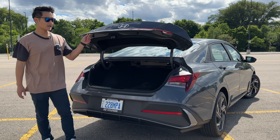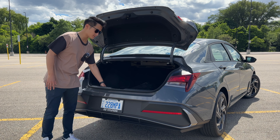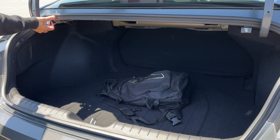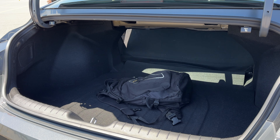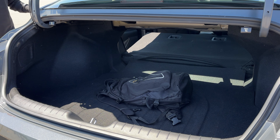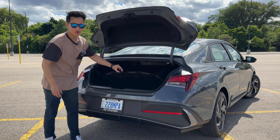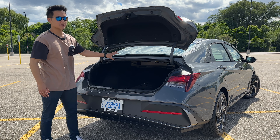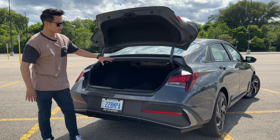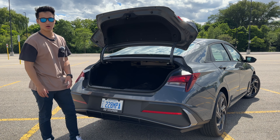In terms of trunk space, there is a lot for the Elantra — it offers a crazy amount of space. My only complaint is that the trunk floor feels and looks very flimsy, and I would like Hyundai to improve that in terms of material quality. You can also fold down the rear seats using these levers, but it folds down as one big piece. It doesn't have a 60-40 split like most other cars.